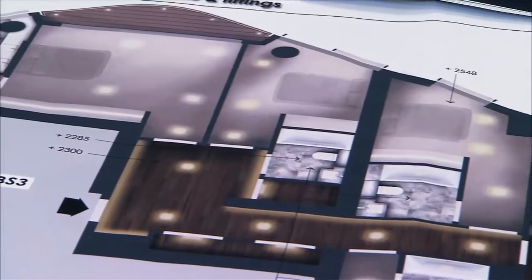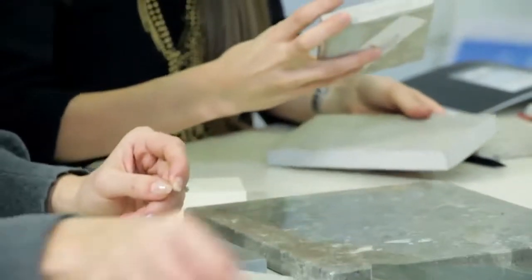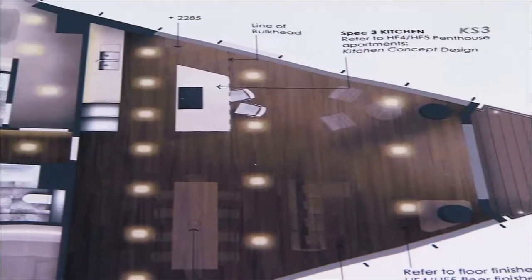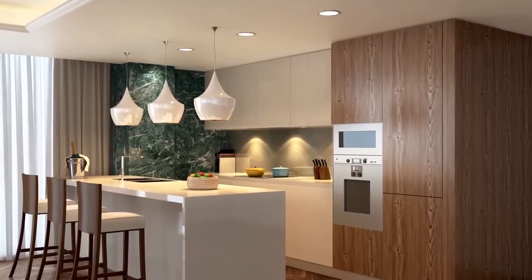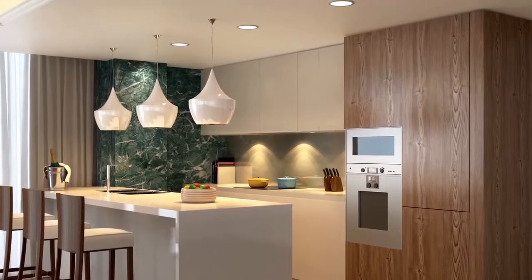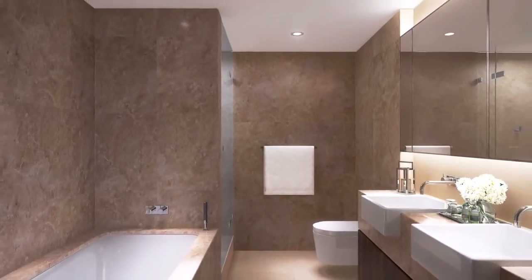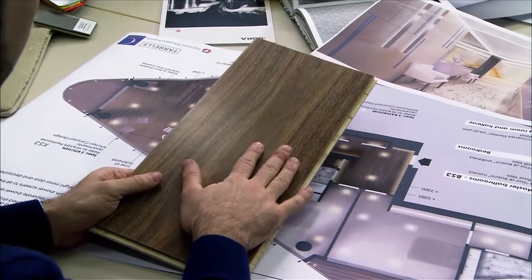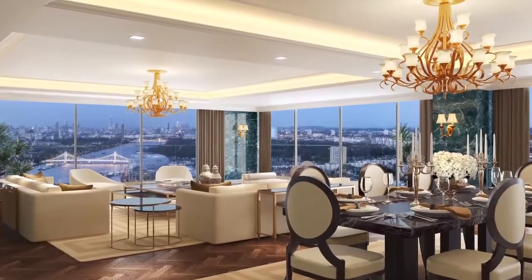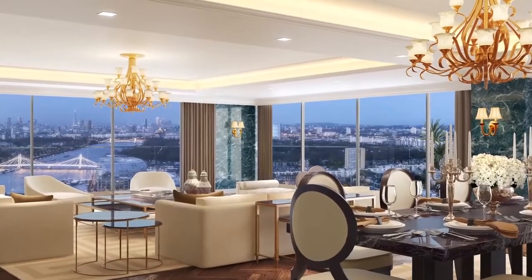The apartments are luxurious with the latest technology and fine natural materials. The top-specification bespoke kitchens have stone worktops and premium appliances. Indulgent bathrooms have beautiful marbles, hardwood joinery, and heated floors and walls. But the most incredible feature is the view, to be enjoyed through floor-to-ceiling windows.